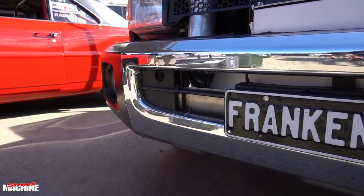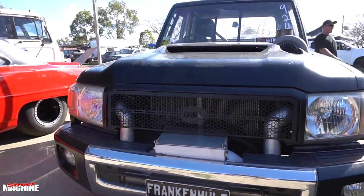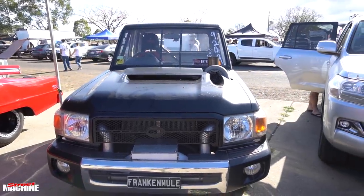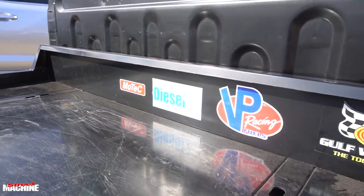We do a bit of this and a bit of diesel assault. That's where the car started — we went from just a street car that I drive every day to work to progressively making it quicker and quicker and quicker to the point where, yeah, just can't drive it on the street.